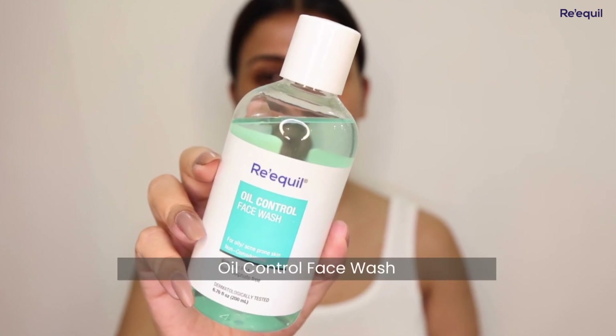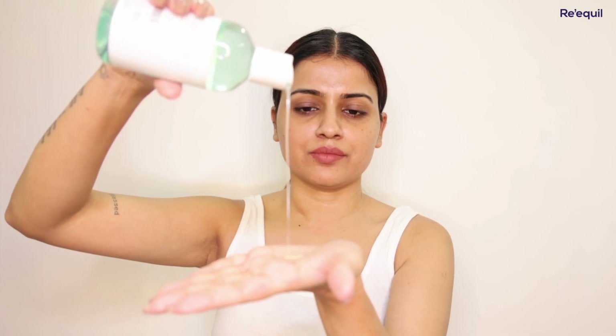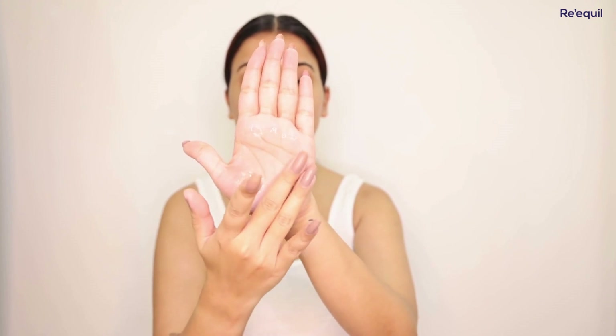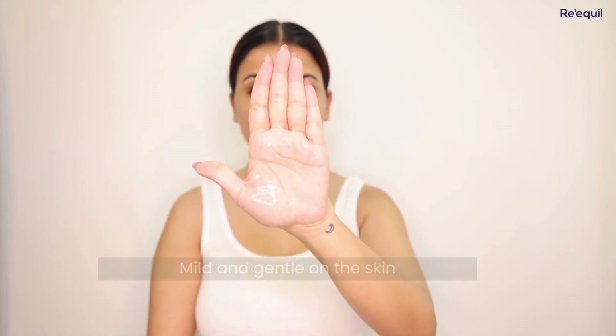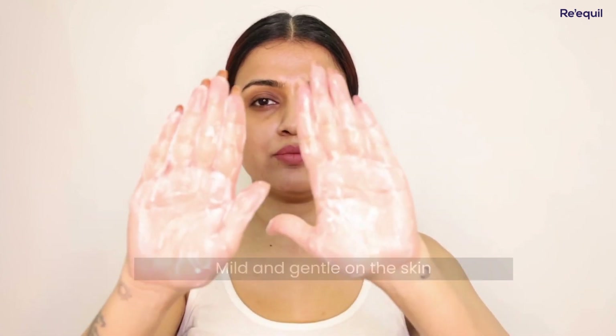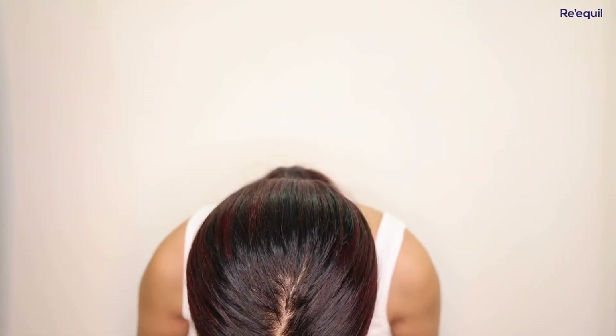In the morning, the very first thing I use is this Re'equil Oil Control Face Wash. It removes oil and dirt from our skin without stripping away the essential oils. It is gel-based in texture, so it remains mild and gentle on our skin. It also has Zinc PCA, which reduces inflammation and redness on the skin, making it good for sensitive skin too.